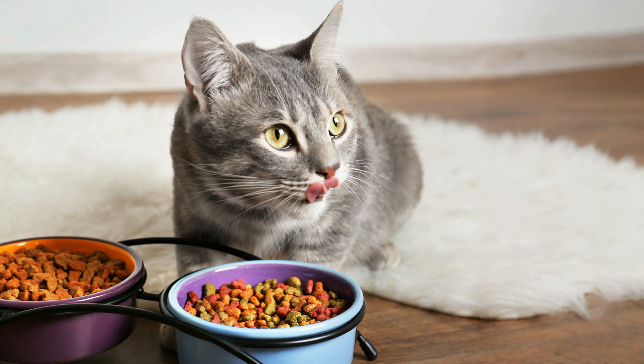Instead of worrying about specific ingredients, look for a food's nutritional guarantee. Its label should say that tests by the Association of American Feed Control Officials, AFCO, have shown that the product provides complete and balanced nutrition, or that it is formulated to meet the nutritional levels established by the AFCO cat food nutrient profiles. Foods or treats that don't have one of these statements shouldn't be your cat's main meal.